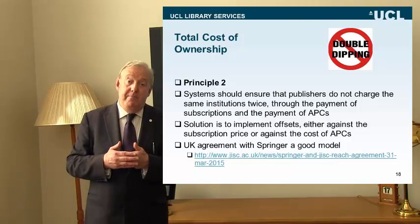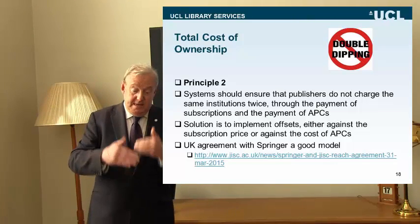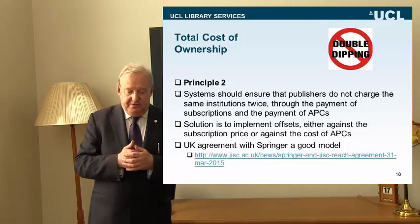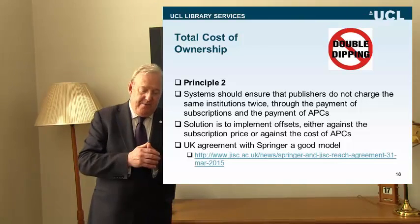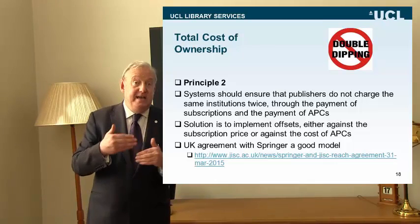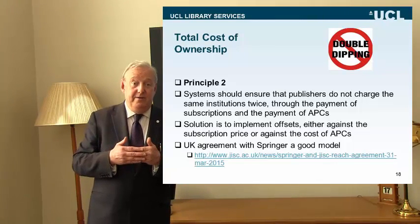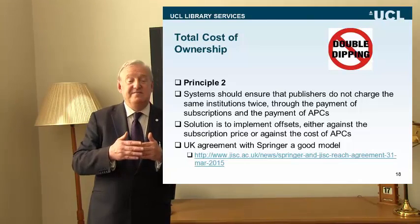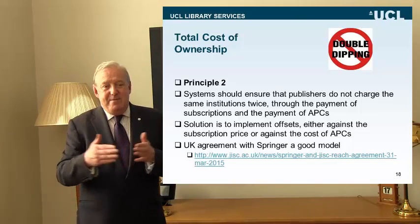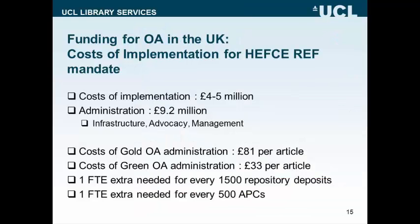JISC Collections is entering into a number of agreements with publishers to tackle the total cost of ownership. One particularly good example is with Springer, which is highly rated by the UK library community because of the flexibility of the model, the offsetting it introduces, and the ability to publish OA as a result of this far-sighted deal that Springer has struck with the UK academic community through the JISC Collections negotiations.